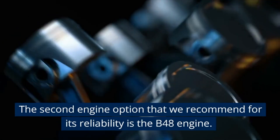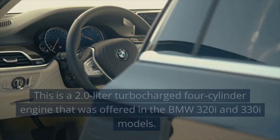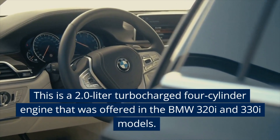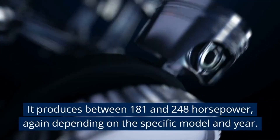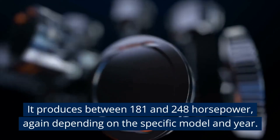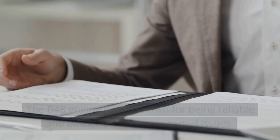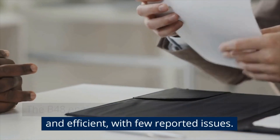The second engine option that we recommend for its reliability is the B48 engine. This is a 2.0-liter turbocharged four-cylinder engine offered in the BMW 320i and 330i models. It produces between 181 and 248 horsepower, depending on the specific model and year. The B48 engine is also known for being reliable and efficient, with few reported issues.